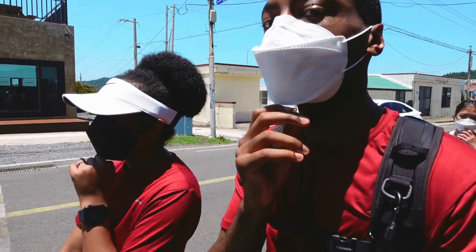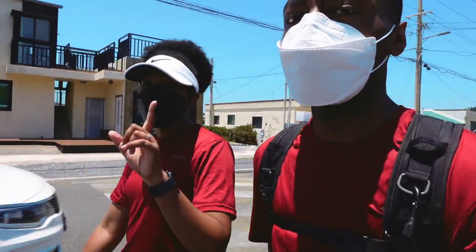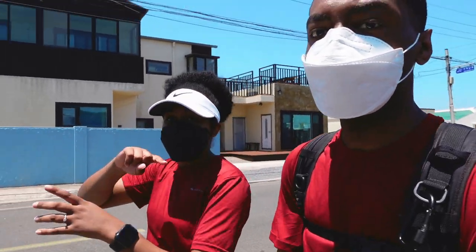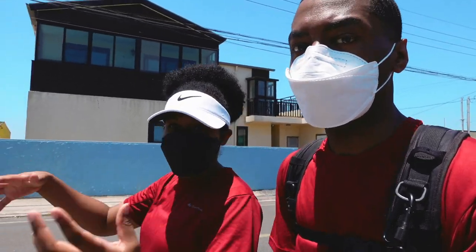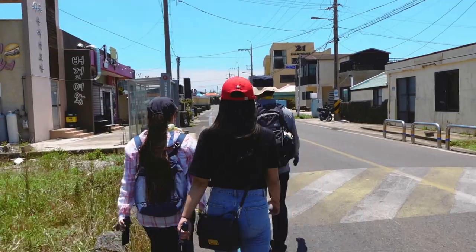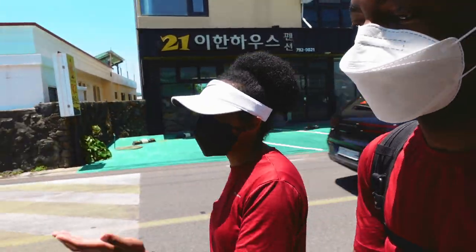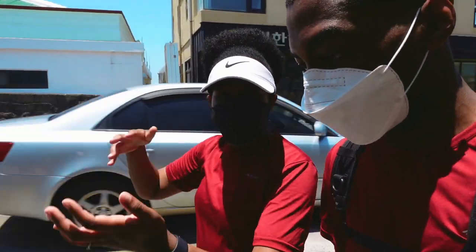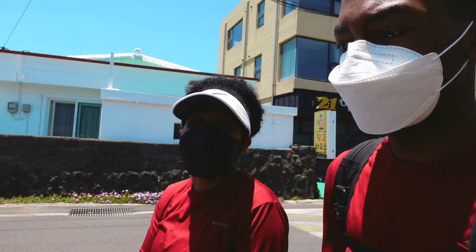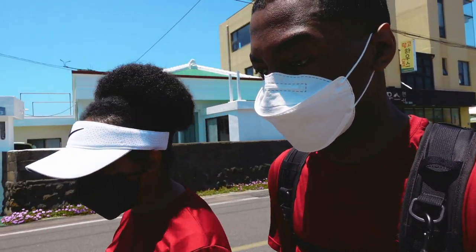So now we're actually in one of the more urban parts of the route. I wasn't aware of this, which I'm just now finding out — not all the Olle trails go through the natural parts of Jeju. They also take you on scenic routes through different parts of the urban areas as well. It's still kind of cool because you're still seeing a lot of different parts of Jeju. It literally is like a walk through, so you just get to see every single aspect of Jeju life here.